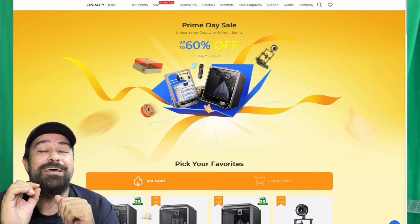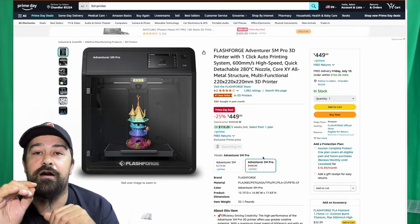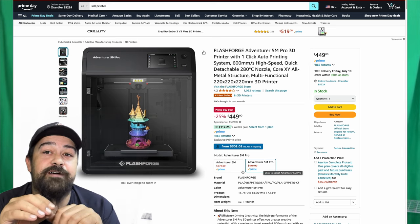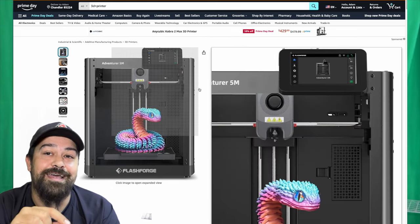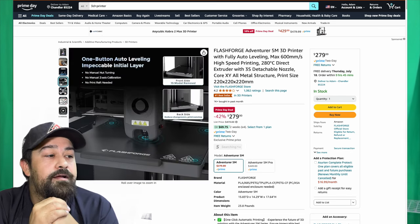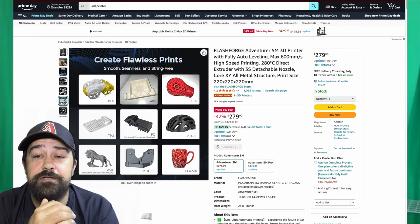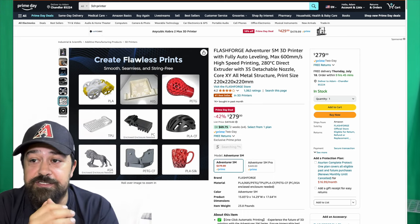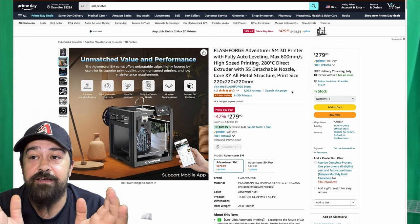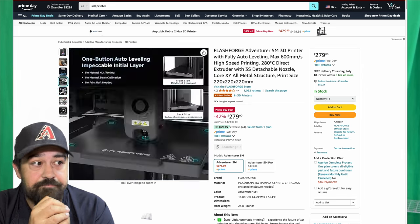Next up, we've got the FlashForge Adventurer 5M. They have both the 5M and the 5M Pro on sale. I'm not 100% certain what the 5M Pro normally goes for, but the regular 5M is usually $299.99 on Amazon and it's currently on sale for $279 — so about $20 off. I haven't used one personally, but I do have a FlashForge machine and they are pretty solid. There is usually a slight learning curve, but I've heard from plenty of people that the regular 5M is just a solid, sturdy printer with no issues.